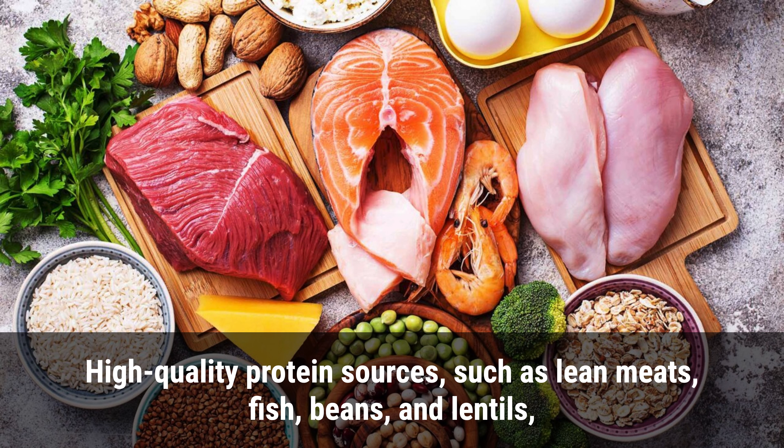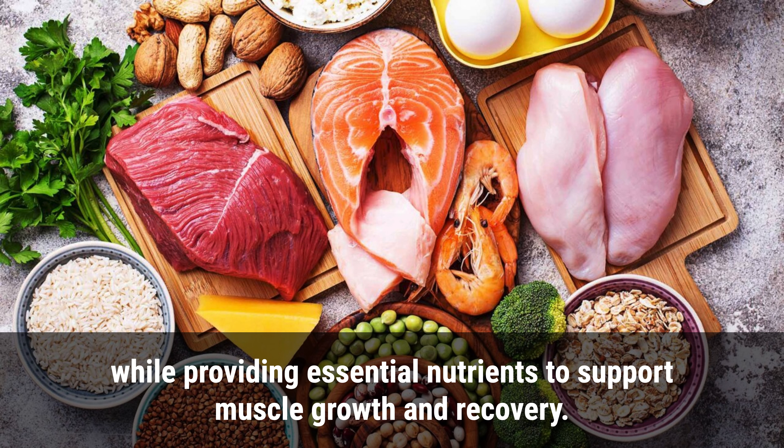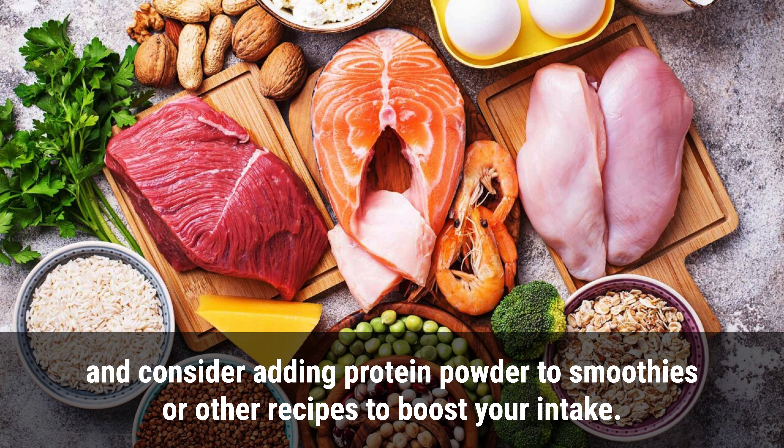3. Healthy proteins. High-quality protein sources such as lean meats, fish, beans, and lentils help keep you feeling full and satisfied while providing essential nutrients to support muscle growth and recovery. Aim to include a source of protein at each meal and snack, and consider adding protein powder to smoothies or other recipes to boost your intake.